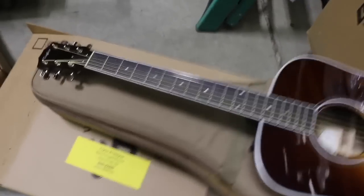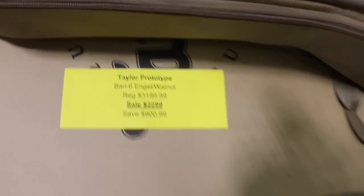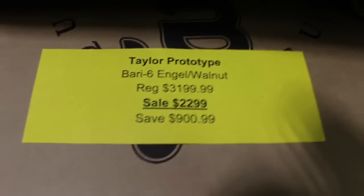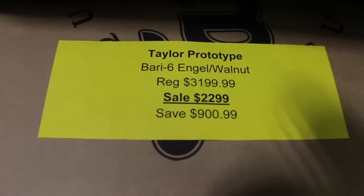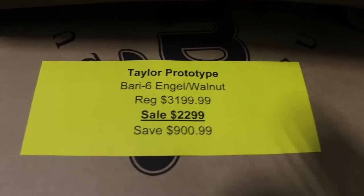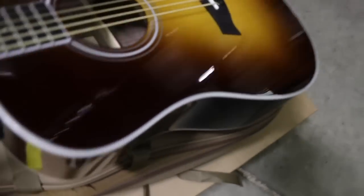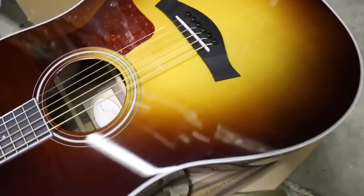Taylor baritones are some of the most enjoyable and unique guitars to play. This is a baritone six-string with an Engelman top and walnut back and sides. These normally sell for about $3,200; you can take this one home for $2,299 — saving $900. It's a six-string baritone dreadnought body with a sunburst finish and beautiful walnut back and sides with the shading really enhancing the grain.